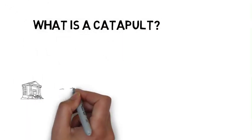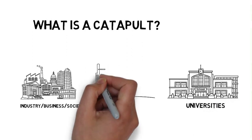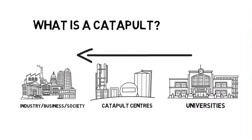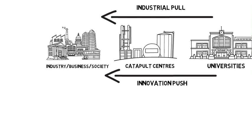Many of you are probably wondering what a catapult actually is. Catapult centres are sector or industry focused and sit between universities and industry. Their aim is twofold: first to pull through research to meet industrial need, and second to push through novel research to meet future needs or challenges.